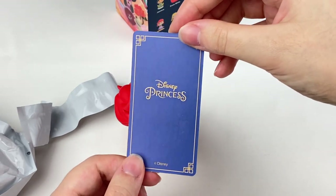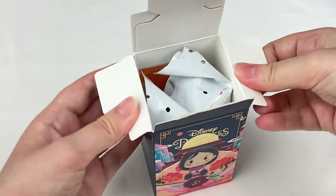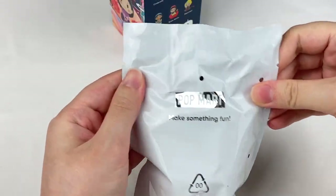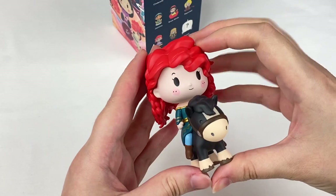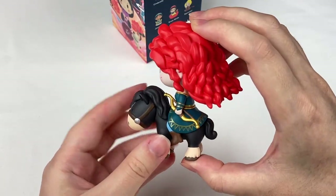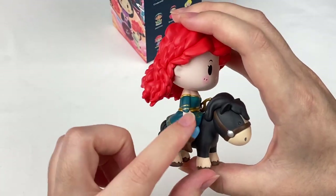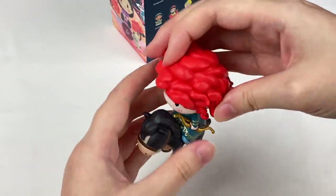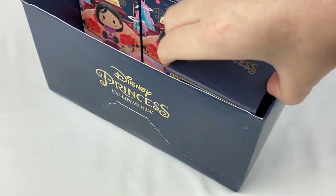There's the first figure which is Ariel. Let's grab the card — it has a cute underwater background. Let's open the second box. Oh we got Merida! She's so cute. I love her hair — it's really cool how they did the curly design. She's holding her little bow and arrow and I love the gold details: shiny metallic for the bow and little gold details on her dress too.